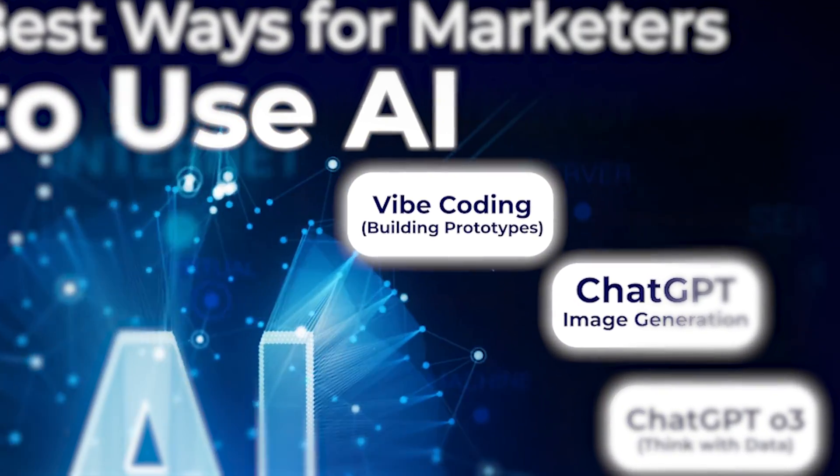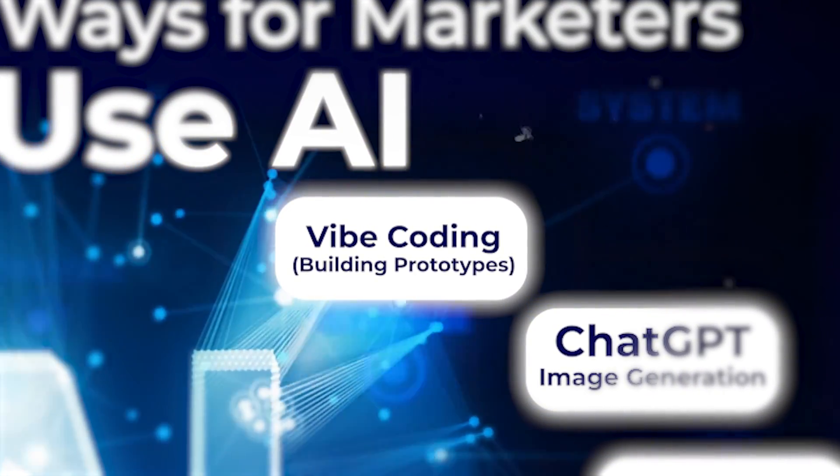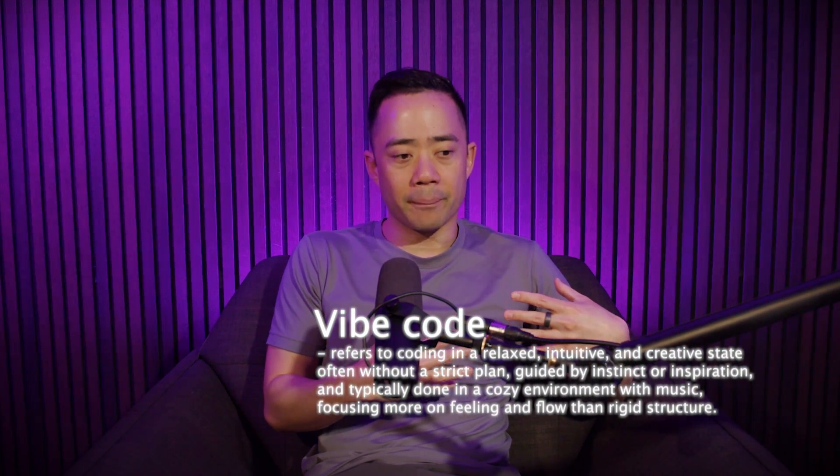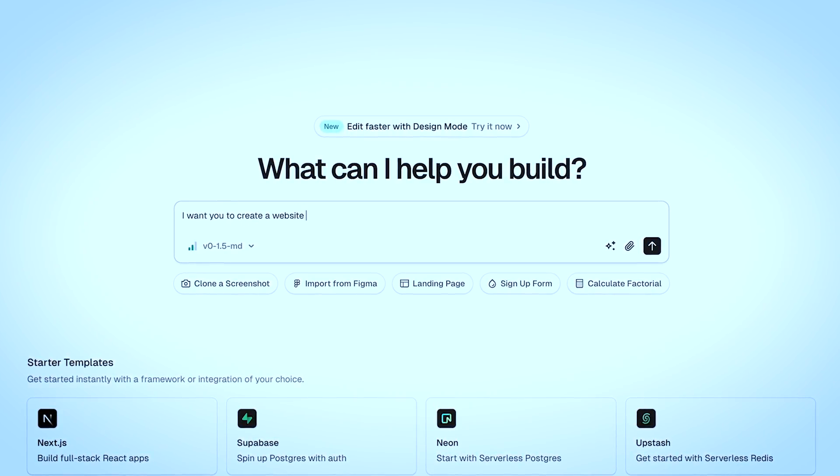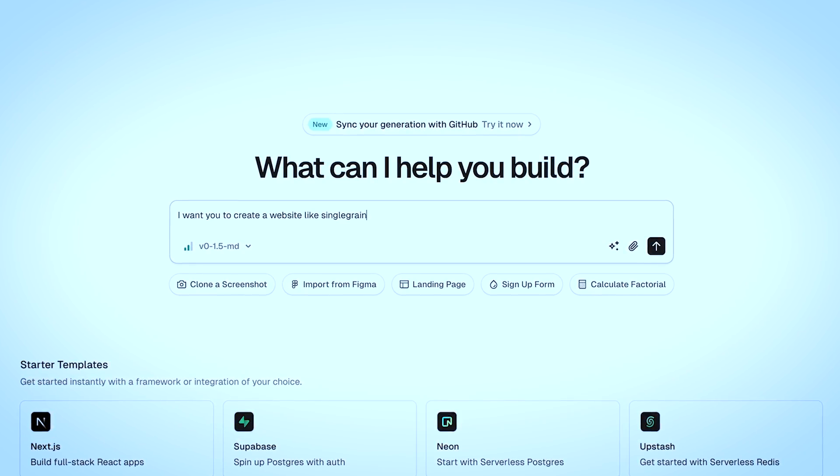One of my favorite parts about this revolution is that even if you're not technical, you can vibe code prototypes. What I mean by vibe coding is when you have the vibes around something — instead of having to go to an engineer, you can prompt it out and say: I'm thinking about building software like this, here are some screenshots, here's our style guidelines. You keep dragging things in and out, going back and forth with it, and you can have a working prototype that you can even deploy. That's going to allow you to move a lot faster when building products or tools to help drive more leads for your business.